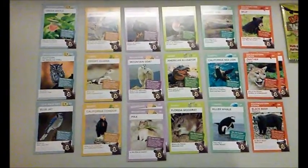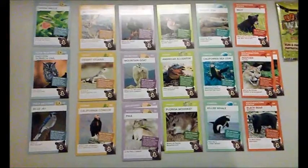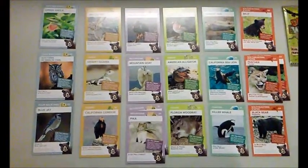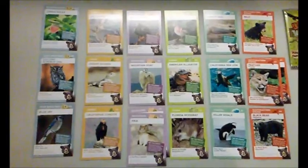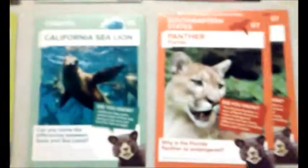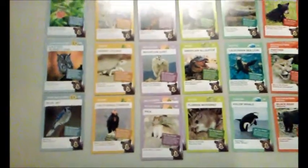This is the first set of animal cards I've received from Winn-Dixie. You get a pack of four cards for every $20 you spend. So I have here 20 cards, and they're arranged by environment. They have your backyard, desert, mountains, swamp, coastal, and southeastern United States. And I have doubles of the panther and the pika. So I have these 20 cards so far.